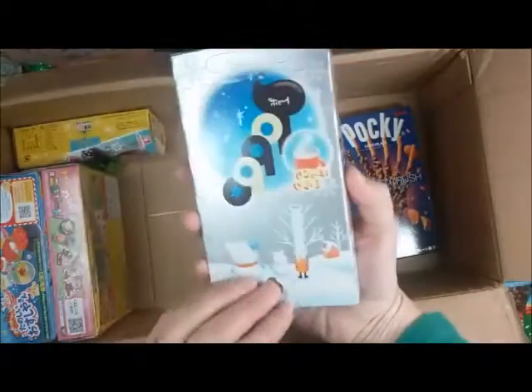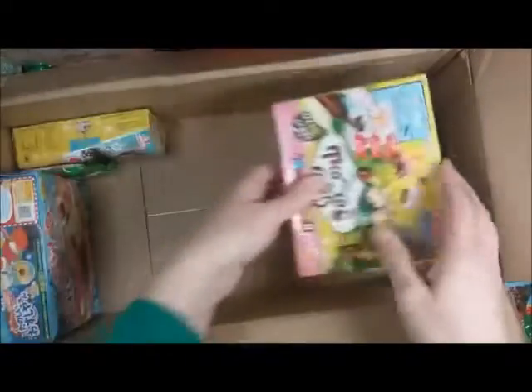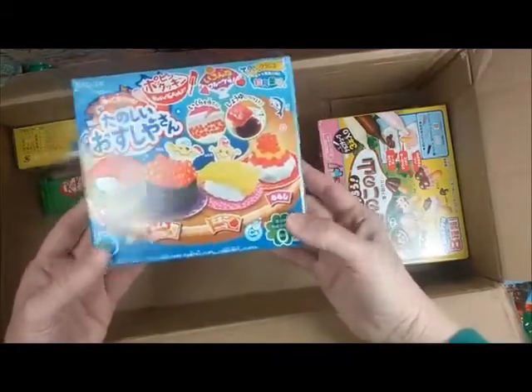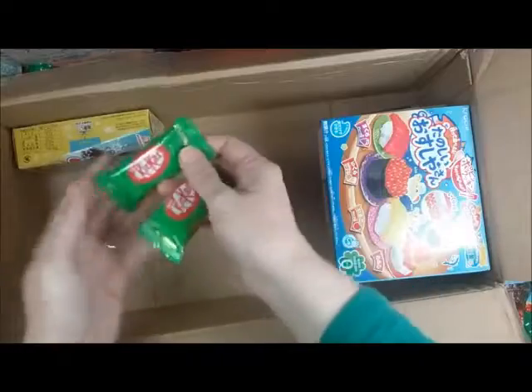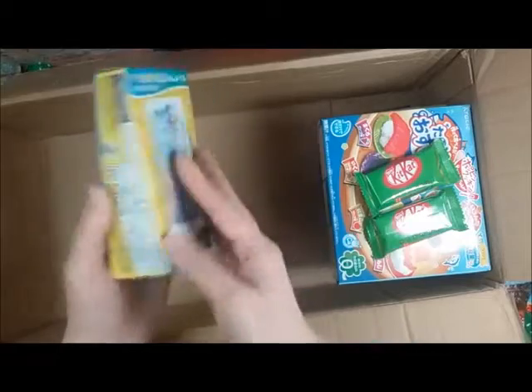That is so cute. Yum, yum, yum, yum, yum. So fun. My poodle is sniffing the good stuff. Yay. And some more Kit-Kats. And something with Elsa and Anna — cool. That is so cool. Oh, and it's got a little cut out. Awesome.